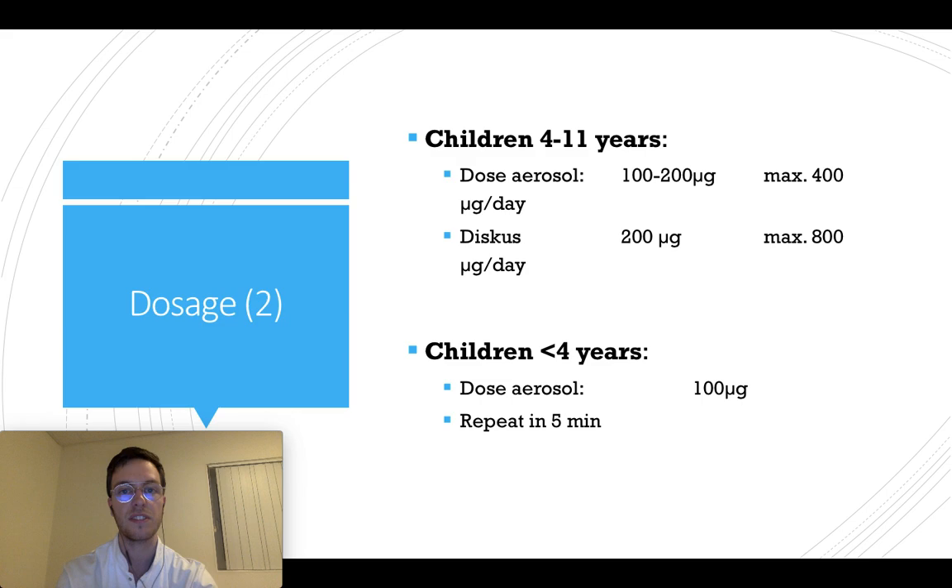For children from 4 to 11 years, you can give dose aerosols in a strength of 100 to 200 micrograms, with a maximum of 400 micrograms a day — so 2 times maximum. If you're giving them a disc, you can give 200 micrograms, a maximum of 4 times a day.